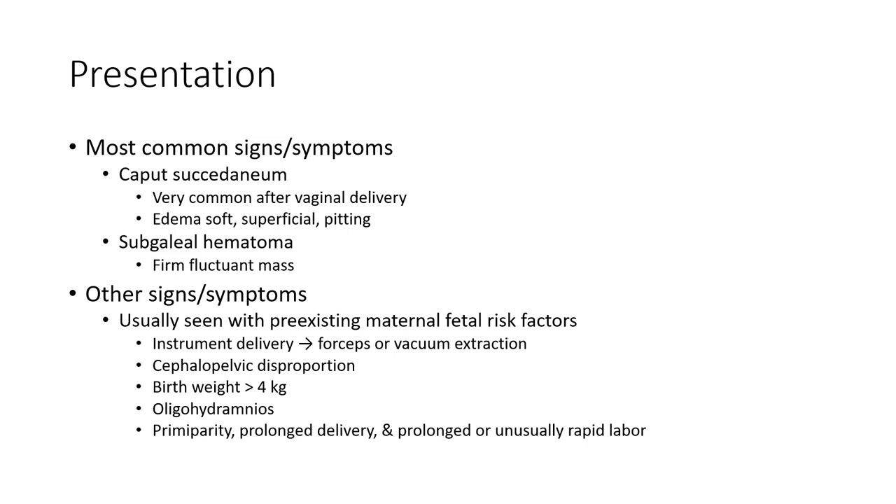Most common signs and symptoms: caput succedaneum is very common after vaginal delivery, presenting as edema of the soft tissue with superficial pitting. Subgaleal hematoma is firm and fluctuant.